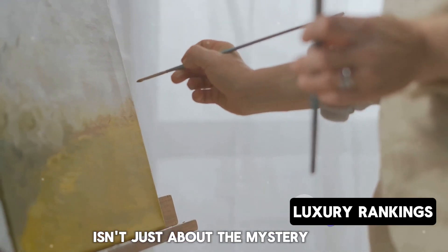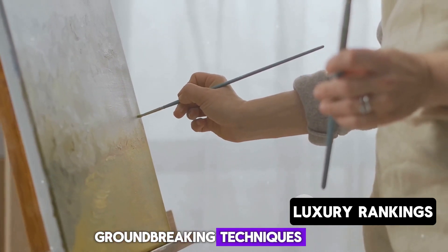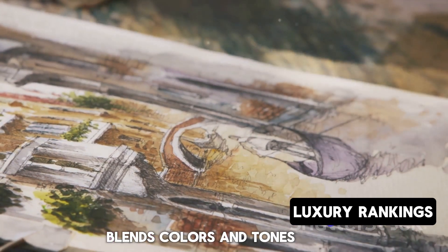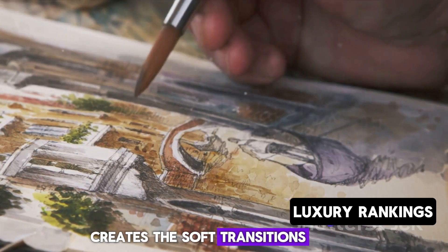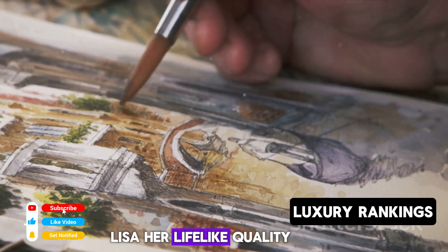But the Mona Lisa isn't just about the mystery — it's also a testament to da Vinci's groundbreaking techniques. The sfumato technique, for instance, where da Vinci masterfully blends colors and tones, creates the soft transitions between colors and shapes that give the Mona Lisa her lifelike quality.